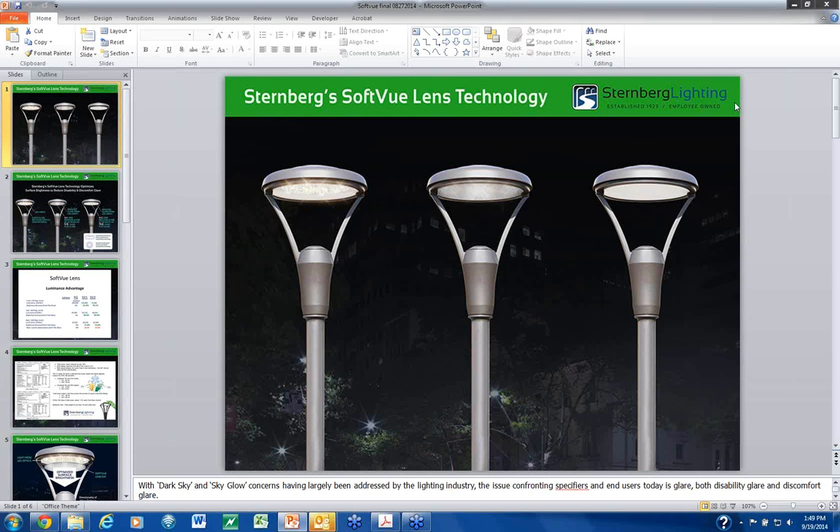We will walk through the webinar presentation for Sternberg SoftView Lens Technology today. All the agents on the phone, please mute your phone. We will be taking questions at the end of the presentation. In the lower right hand corner there is a chat box where you can write your questions, and we will be answering those before we conclude. Everybody will get a copy of this presentation at the conclusion of today's event.